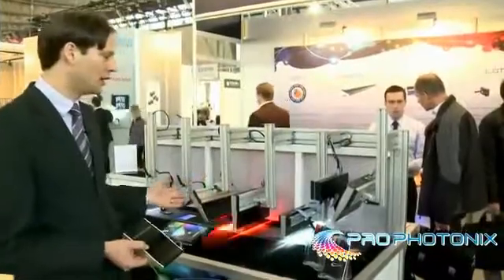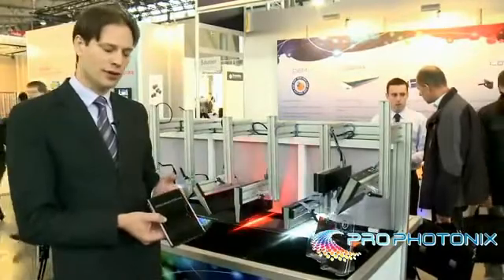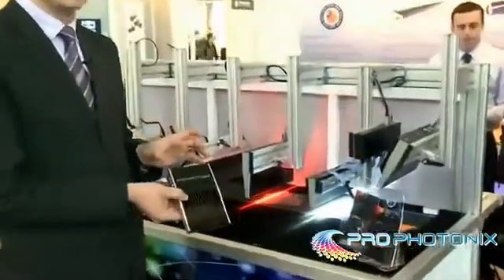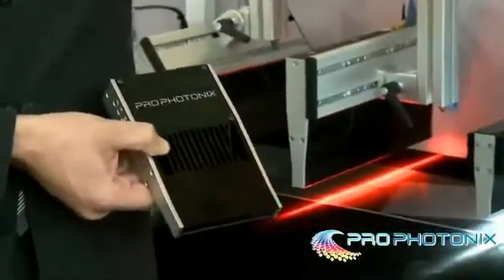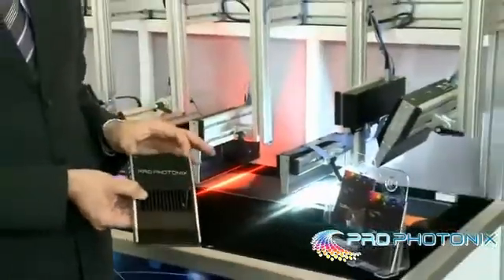Here we're demonstrating our line scan products. This is one of our Cobra Slim modules. The Cobra Slim is a modular product which can be configured into line lights of any length from 100 millimeters to 5 meters.